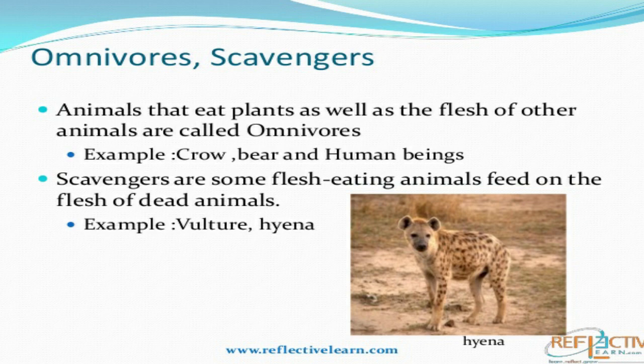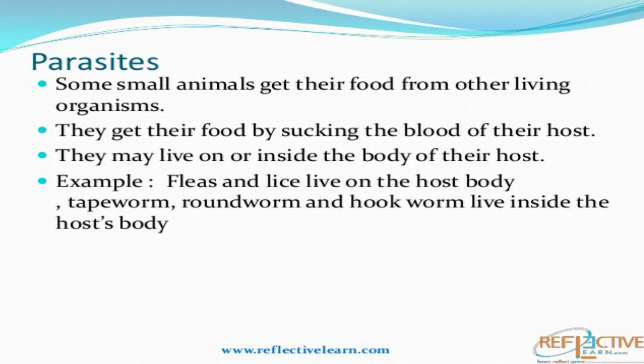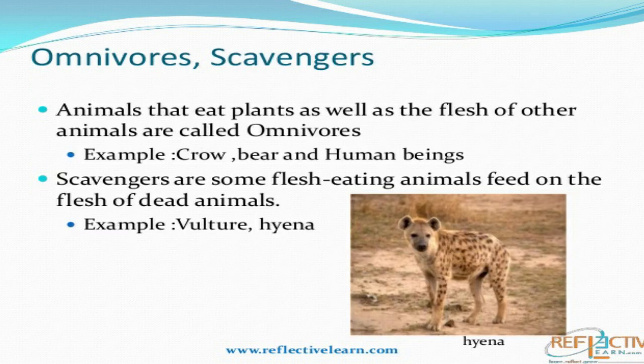Parasites are the animals that live in or on the body of other animals. These parasites — like lice and bed bugs — live on the body of other animals and suck their blood. Animals like tapeworms and hookworms live inside the body of other animals and get their food from them. The animals from which parasites get their food are called hosts, and the animals living on or in that body are called parasites.